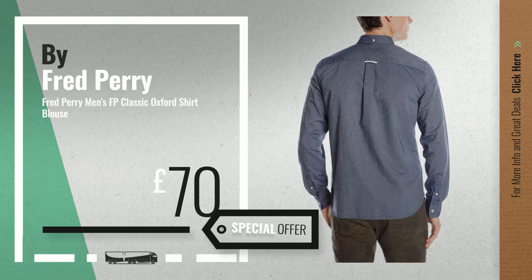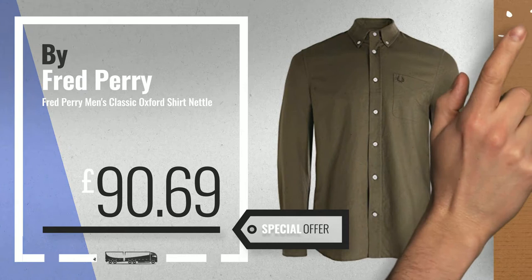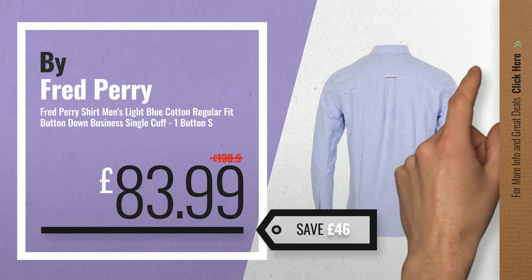Number 3, available now on Amazon only at £70. Get your favourite Fred Perry dress now — just click the circle in the corner. Number 4, available now on Amazon only at £83.99.